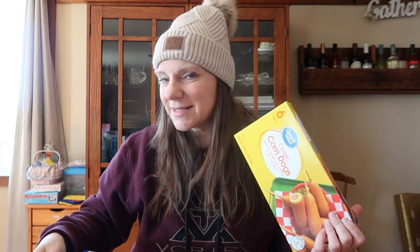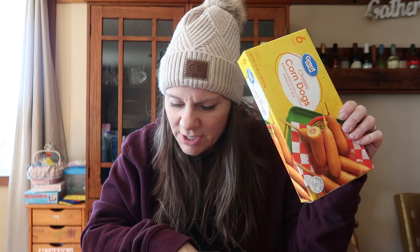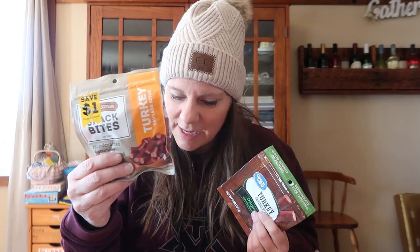Corn dogs: a basic six-pack at Aldi was $2.79. The Kroger brand at Pick and Save came in at $3.29, and at Walmart they came in at $3.47. Not a big price difference, but Aldi was still the winner with Kroger in second. Snack sticks — an eight-ounce package — at Aldi were $3.49, Pick and Save $3.99, and Walmart $3.58. Aldi was still the winner by about nine cents.